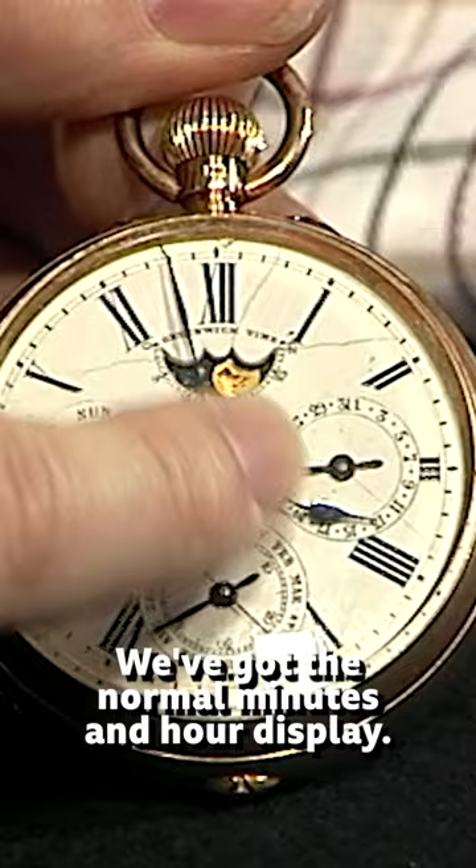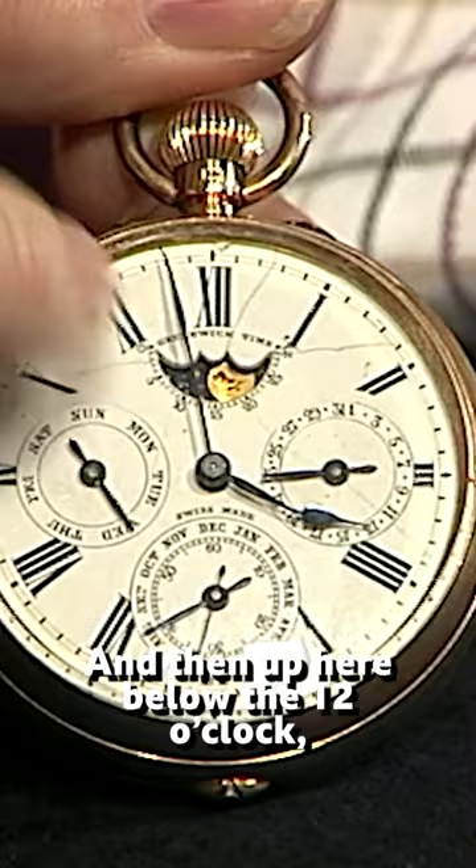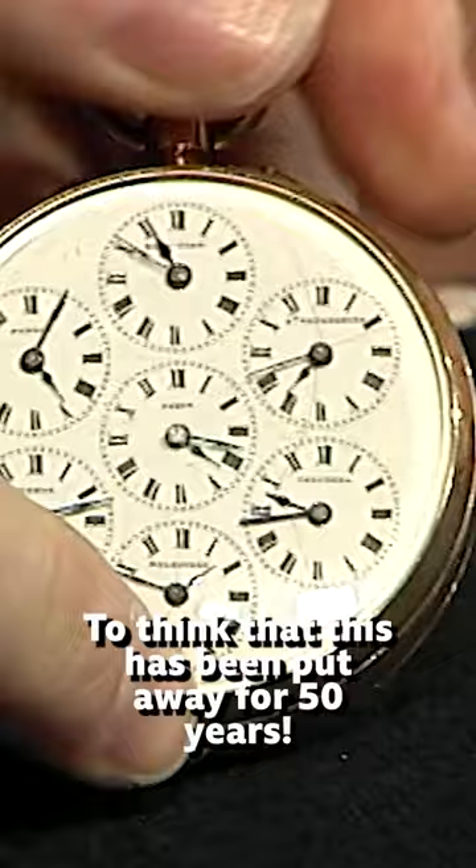And then we've got the day of the week here on that subsidiary. On this other one in the three o'clock position we've got the date. And then up here below the 12 o'clock we've got phases and age of the moon. So it's a full calendar watch with lunar work. It's absolutely incredible — just think that this has been put away for 50 years.